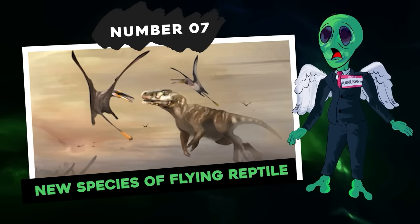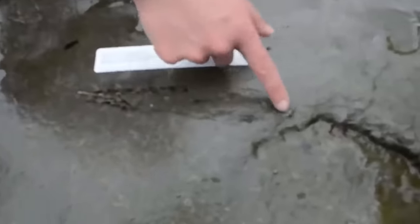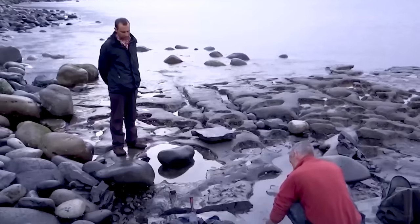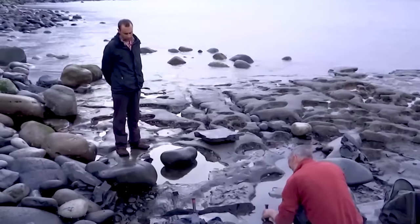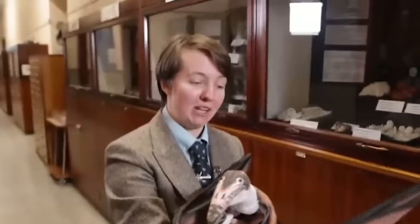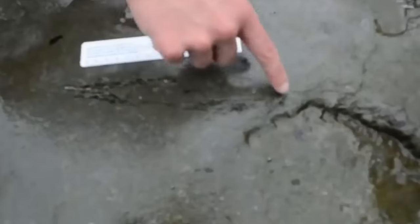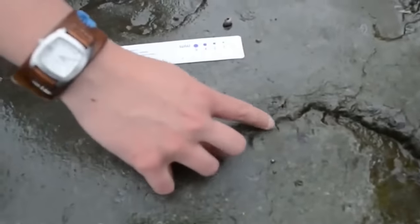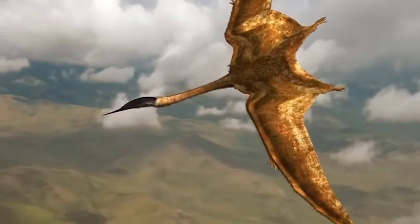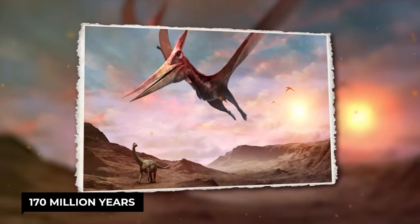Number seven: new species of flying reptile. A particular specimen of pterosaur — a type of flying dinosaur — was found on the Isle of Skye back in 2017. The animal exceeded 2.5 meters in wingspan, an exceptional size which makes the reptile the largest Jurassic pterosaur ever discovered to date. It is named Dearc sgiathanach, which means 'winged reptile' in Gaelic. This species lived around 170 million years ago.